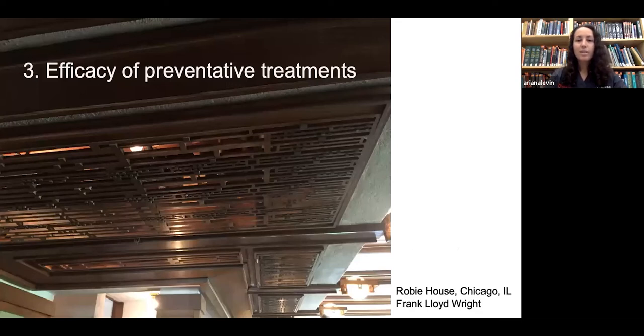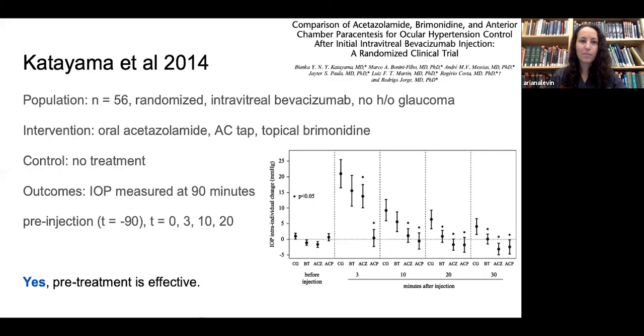There are a number of ways people have tried to prevent the transient IOP spike. One group studied 56 randomized eyes excluding glaucoma, using intravitreal bevacizumab, with pre-treatments including oral acetazolamide, AC tap, or topical brimonidine — no control group. Pressure was measured 90 minutes before injection and at several acute time points after. They determined that pre-treatment is effective. A graph shows minutes after injection on the x-axis and IOP change on the y-axis, with an acute spike that then comes down across all groups.